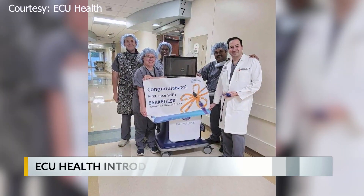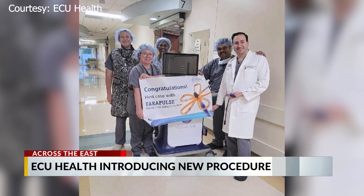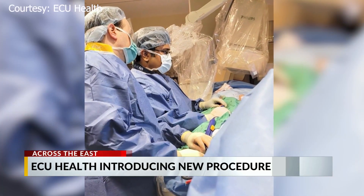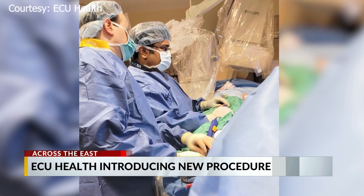The Farapulse is a new device that can help treat AFib, which is a common disease that causes irregular heartbeat, mostly in patients with high blood pressure, heart disease, and diabetes. Farapulse is a catheter device that uses electrical fields to target specific tissue areas in the heart. This method is more precise than previous treatments and can help reduce complications.